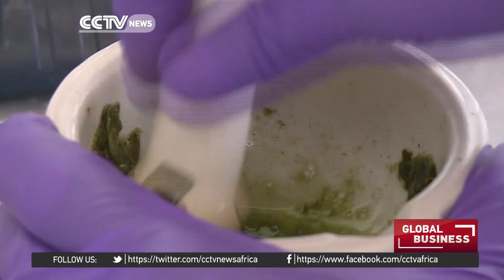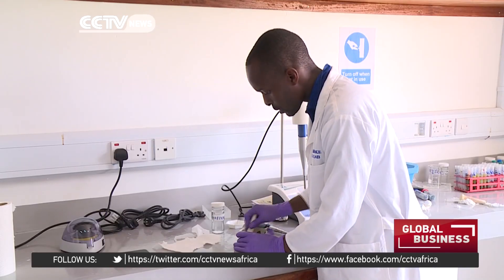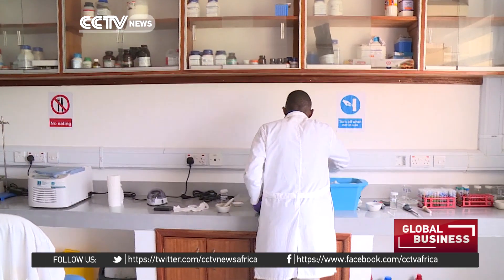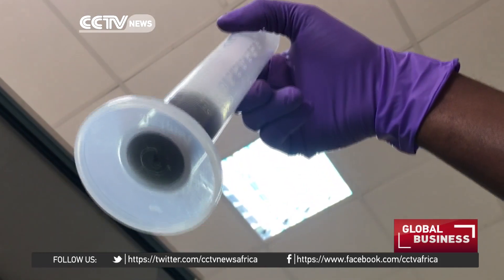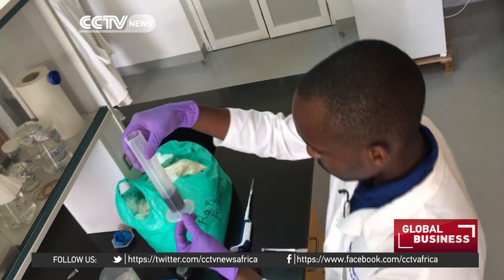The scientists explain that the process that starts at harvesting in the garden takes about 48 hours in the laboratories. From the cassava, they extract starch, which is the main component of the final product.